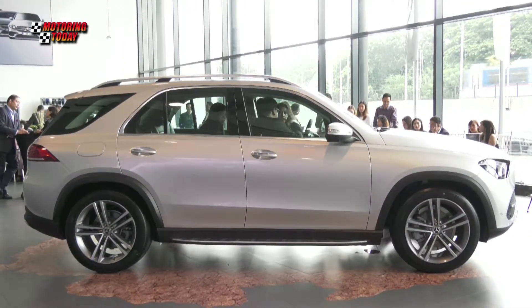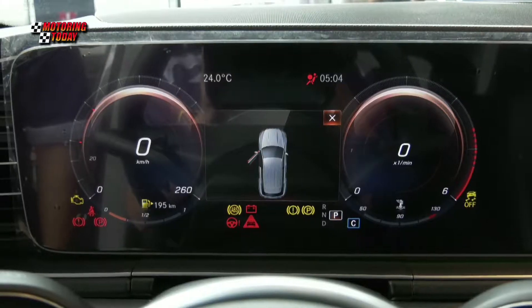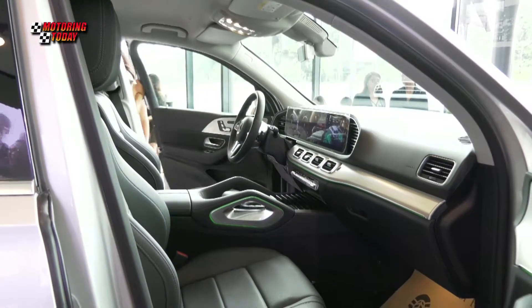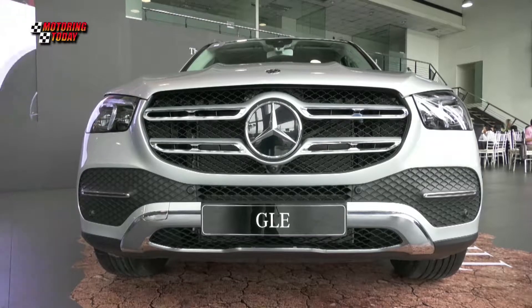According to AutoNation Group, the newest GLE is the result of generations of leadership, design, and engineering — a powerful promise of trust and capability with a strength of character that can only come from Mercedes-Benz.